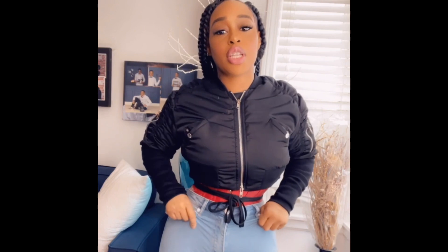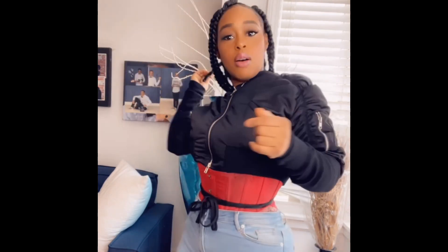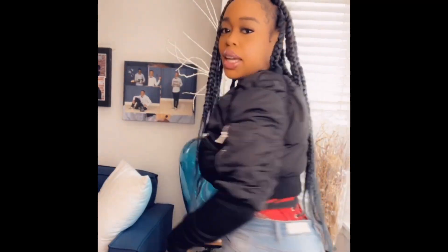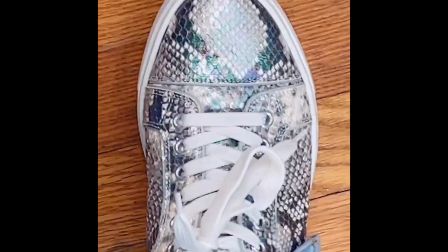Here's my outfit for the day y'all — just some Akira jeans, Akira jacket, love Akira. And let me show y'all my sneakers — my corset, of course we got to snatch that waist — and my Christian Louboutin sneakers that I never wear, but now I'm wearing them. So we're on our way, let's go!